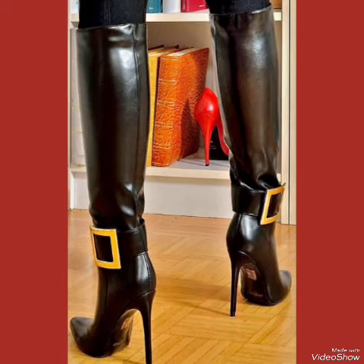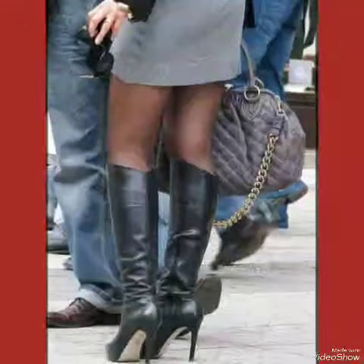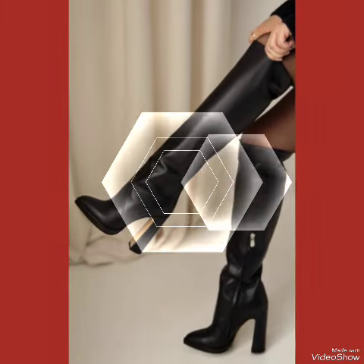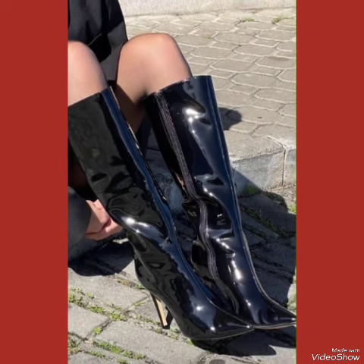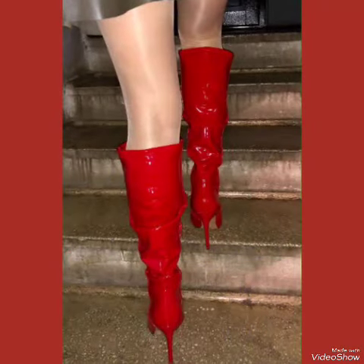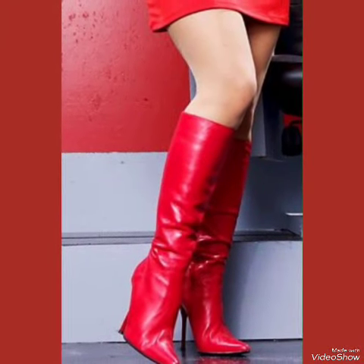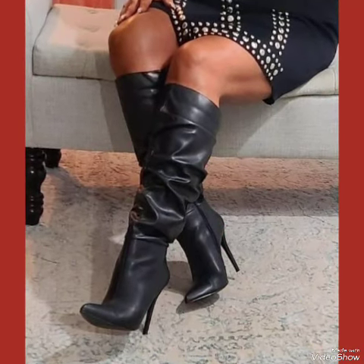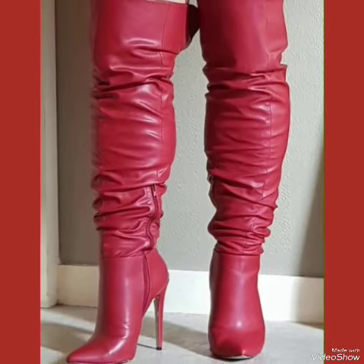Hello my friends, how are you? I hope you are fine and doing well. Welcome back to my YouTube channel, The Glamour Channel. In this video you can see beautiful colors and designs of leather long over-knee thigh-high heel boots for women and girls of 2024. All these designs are very fabulous, unique, stylish, and stunning. I suggest you watch this video till the end for more designs and ideas.